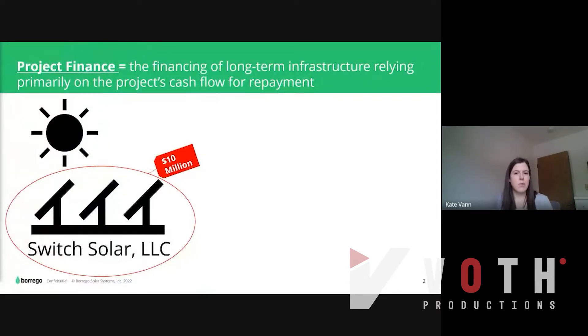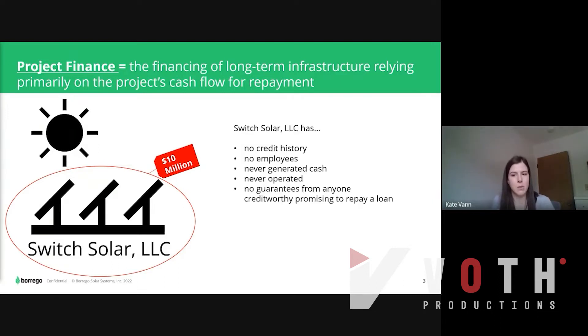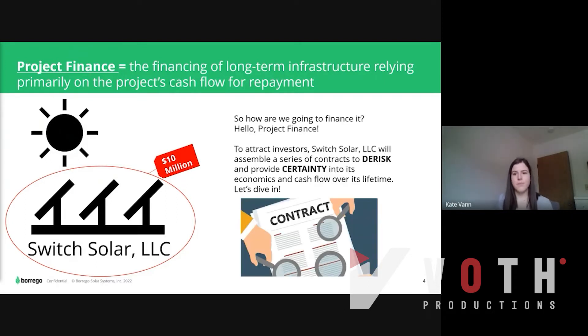So what does Project Finance even mean? Project Finance is the financing of long-term infrastructure relying primarily on the project's cash flow for repayment. Our example ground mount solar development is Switch Solar LLC. Unfortunately, Switch Solar has no credit history, no employees, it's never generated cash, it's never operated, and has no guarantees from anyone credit-worthy promising to repay a loan. So how are we going to get $10 million to build this project? That's where Project Finance comes into play.